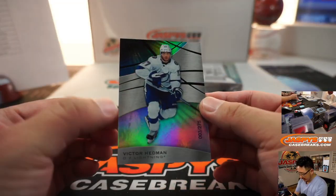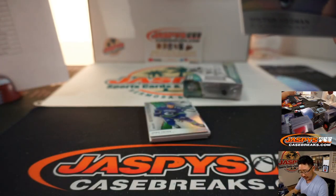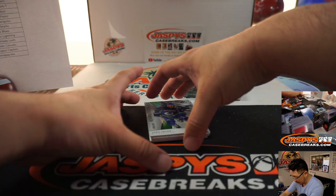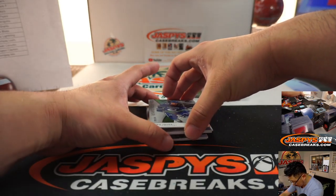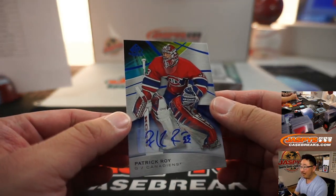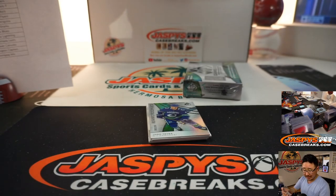We've got Victor Hedman of the Lightning to 275 — that'll be for Stephen B. in Tampa Bay. And we've got an autograph: Patrick Waugh, Montreal Canadiens. Bill, last spot, mojo — nice autograph.